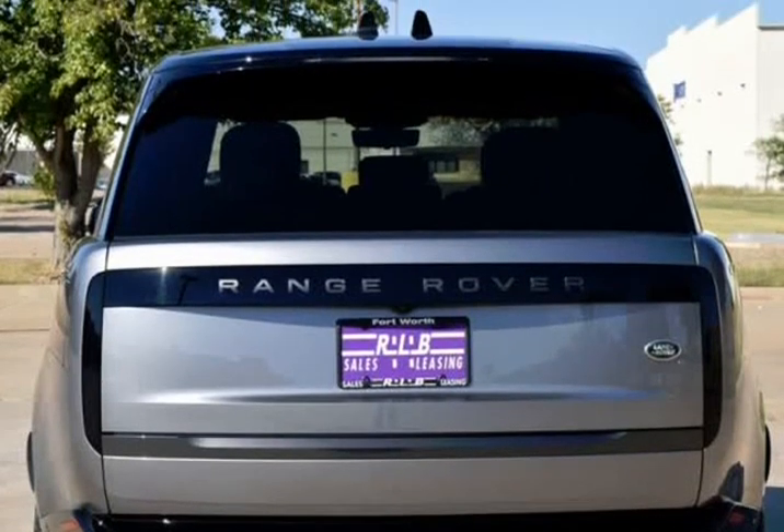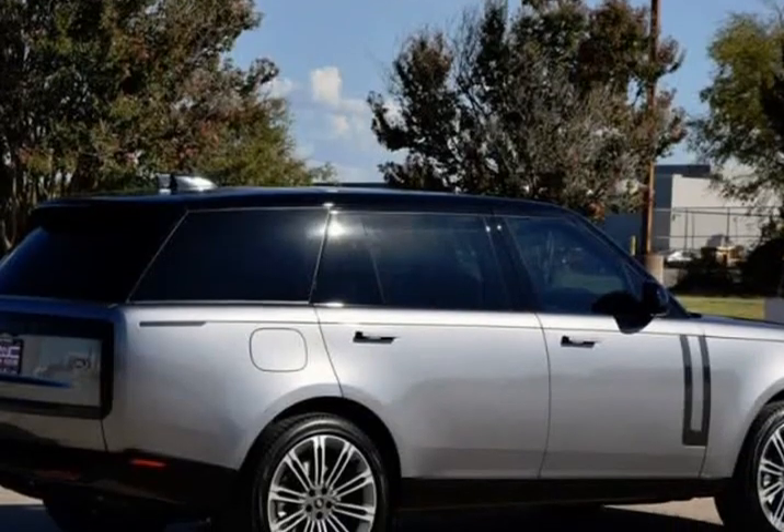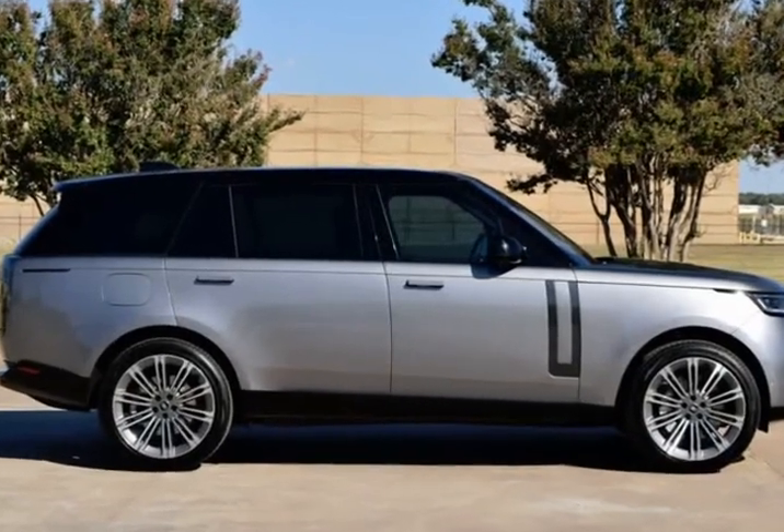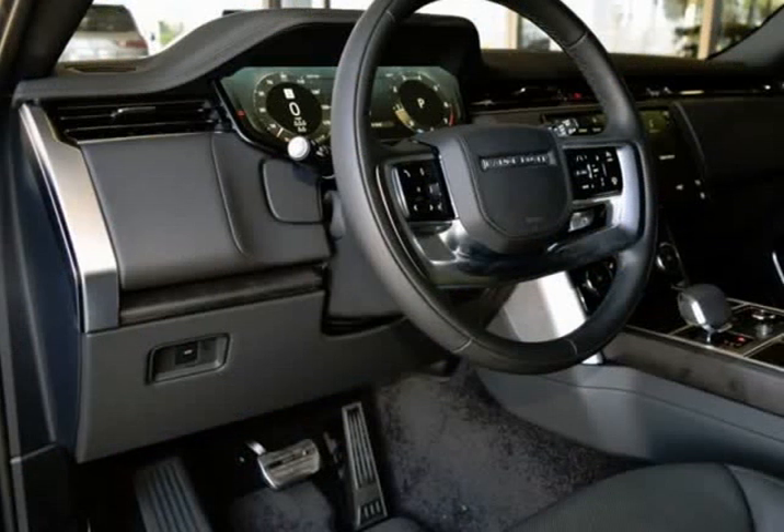Green Package, Premium Audio Package, Premium Wheels, Power Recline Heated and Ventilated Rear Seat with Heated Third Row, 20-Way Heated and Ventilated Electric Front Bucket Seats.